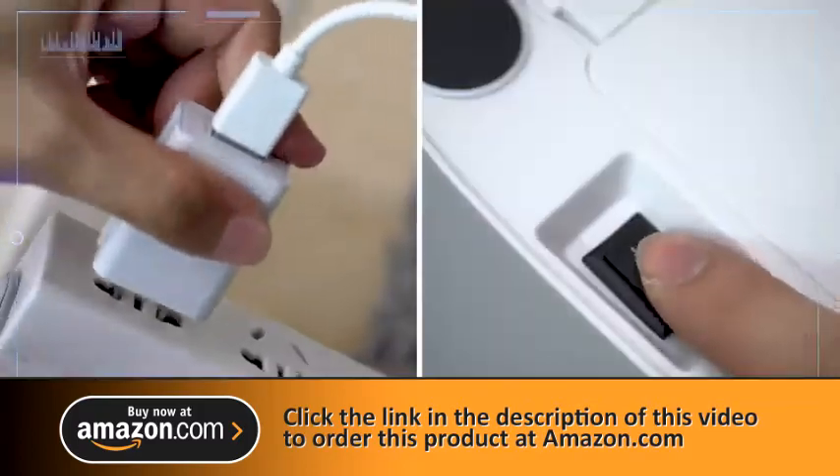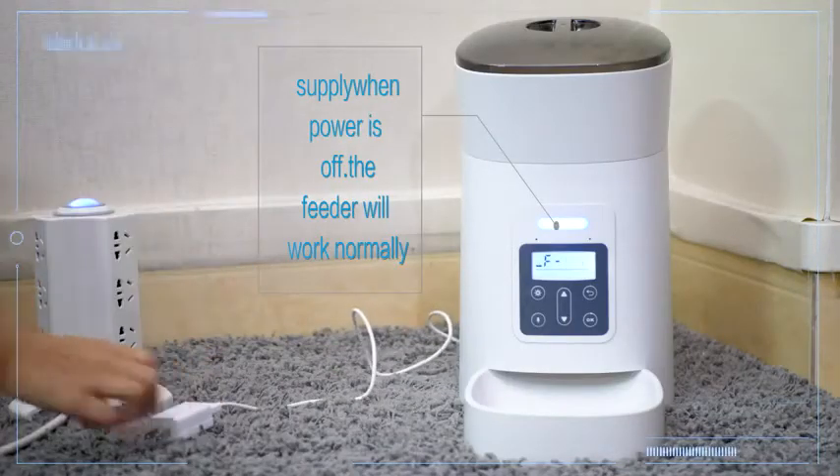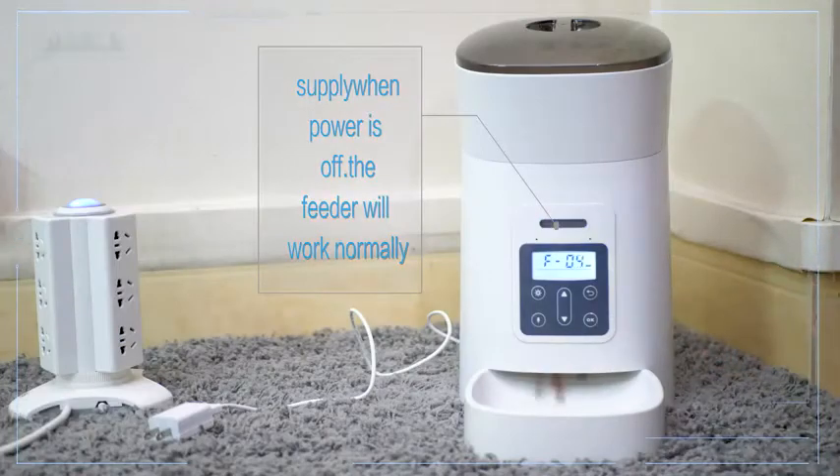Plug in the power and turn on. Dual power supply: automatically switches to the battery when power is off. The feeder will work normally.